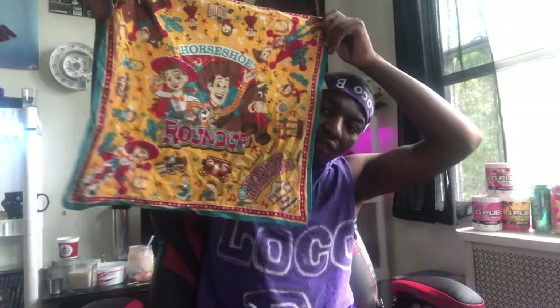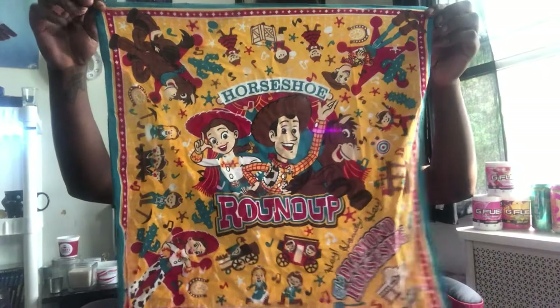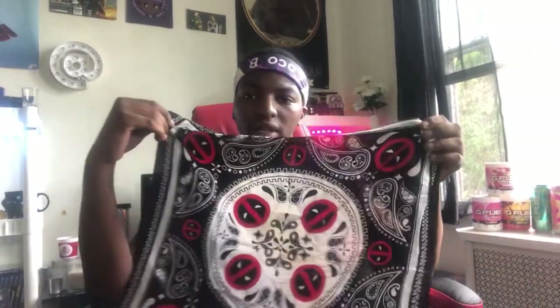First we got a Toy Story one — this is what started off my collection of bandanas, and it's the only one I have from a long time ago. I got a plain pink one, not really too special. A maroon one — this one went very nice with my maroon hoodie. I got a Deadpool one because Deadpool's amazing.